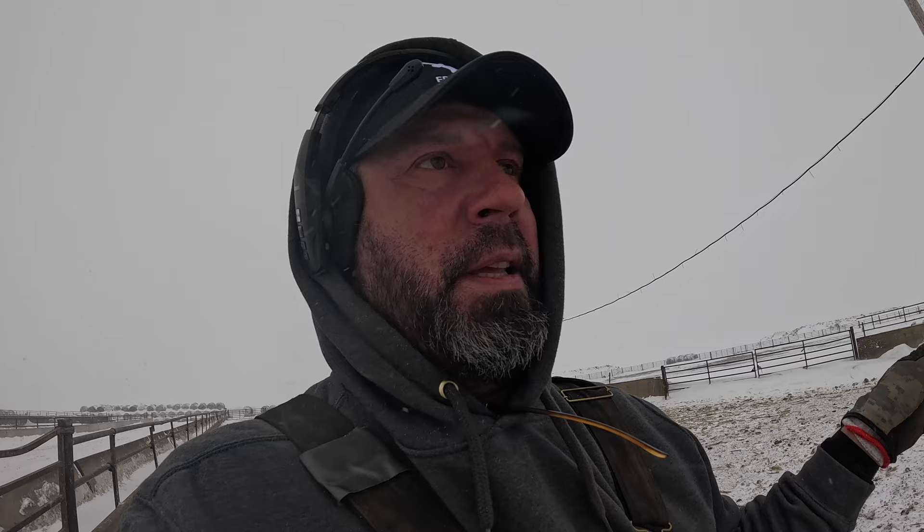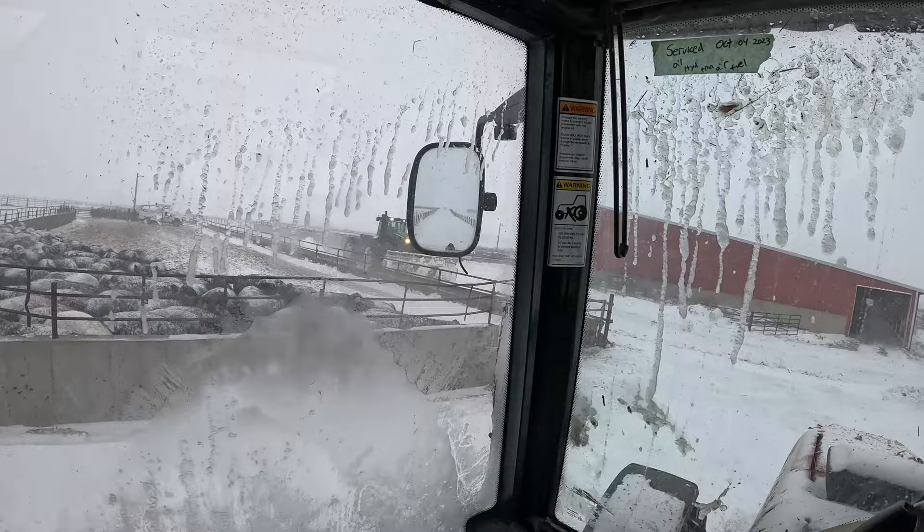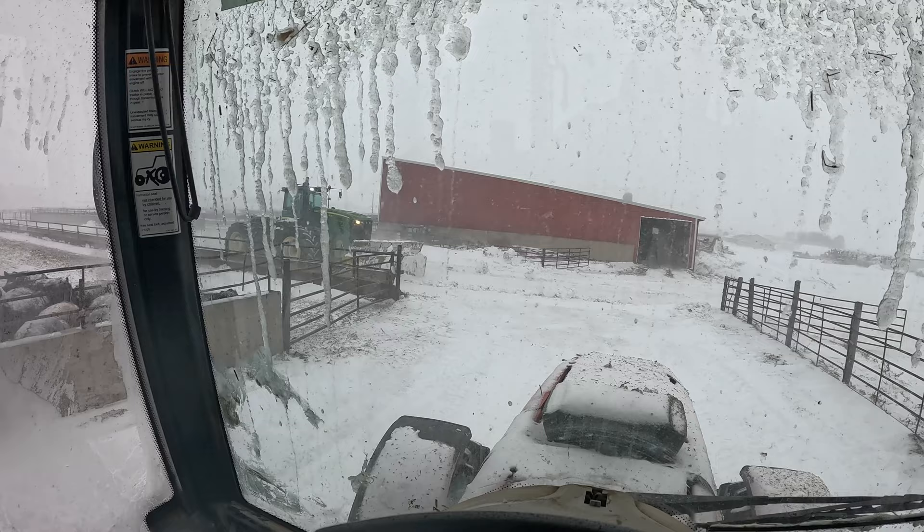Now that's how you move snow — the 9630 John Deere with the 16-foot silage blade on it. You can get rid of stuff quickly. Sorry for being in the cab but I'm not getting out — bad enough.